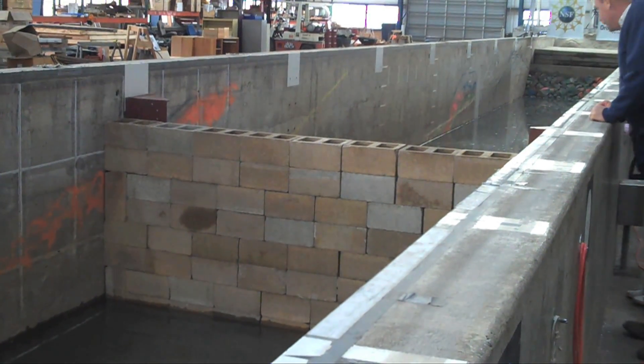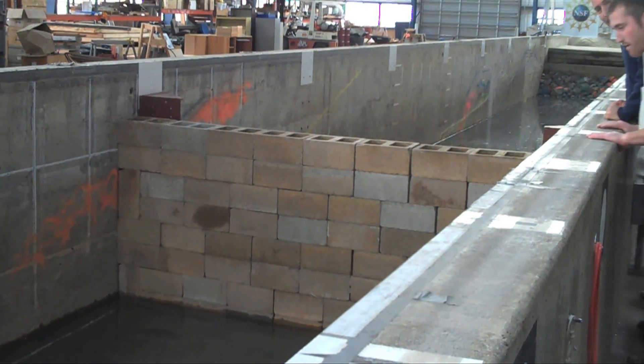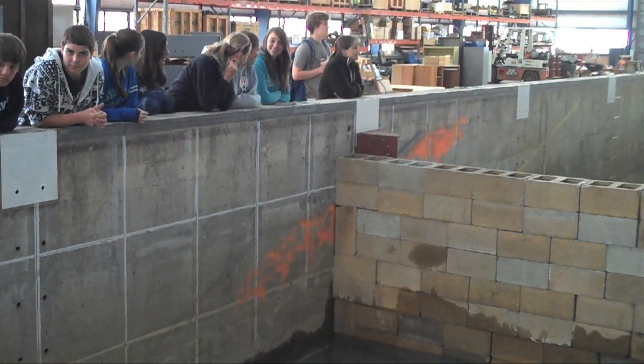and a cinder block wall to destroy at the other. Oh, and just for fun, you can throw in some students within the splash zone.